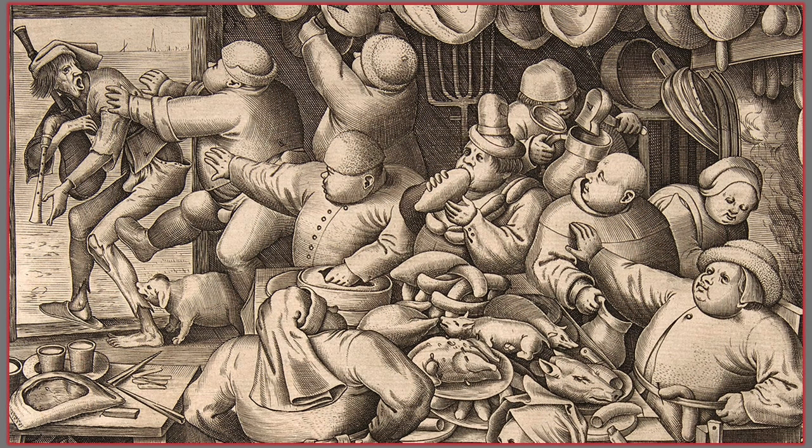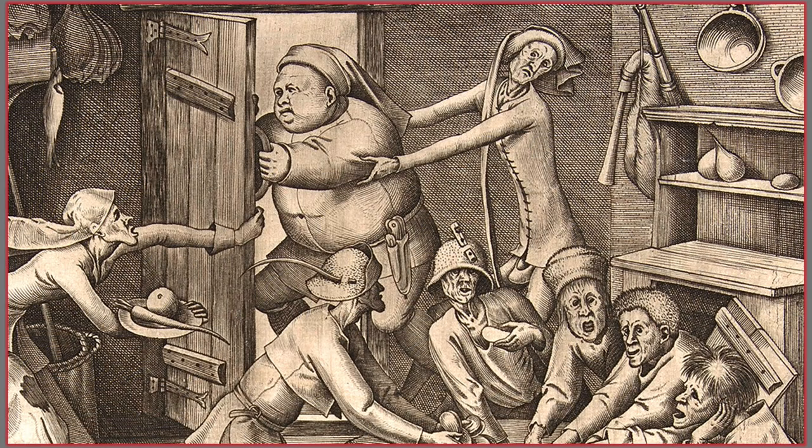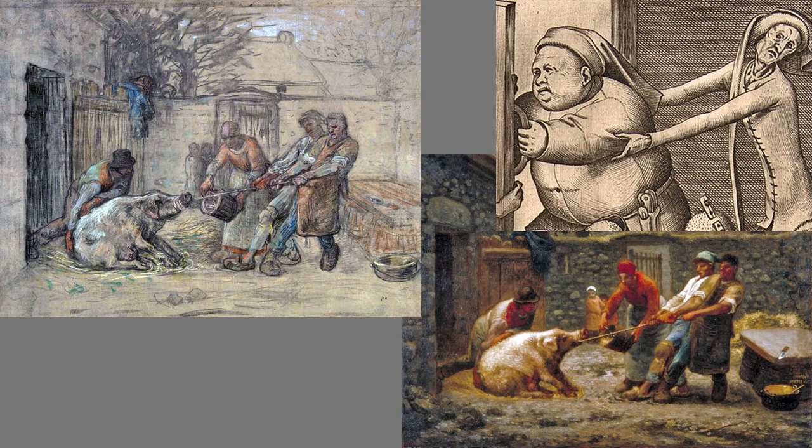In the fat kitchen, an emaciated bagpiper who had tried to gain entrance is being shoved out the door. In the poor kitchen, one of the fat slobs is trying to flee while the very same bagpiper is pulling him indoors. The interaction closely resembles a painting by Jean-François Millet, where the pig resists being dragged to the chopping block. There's a darker gloom beneath the surface of the fat and poor kitchens: these two kitchen scenes beg the question — do humans eat animals to prevent themselves from eating each other?